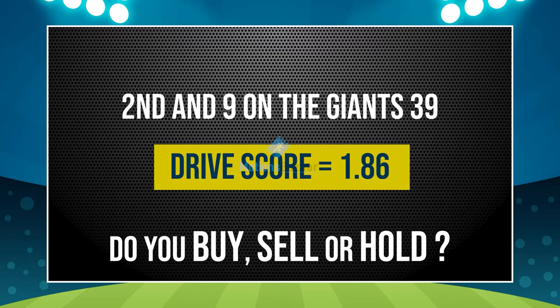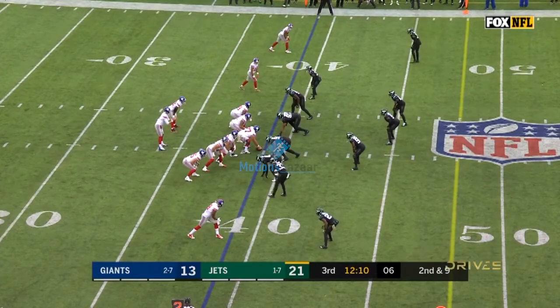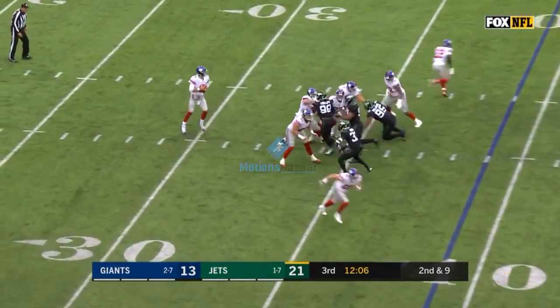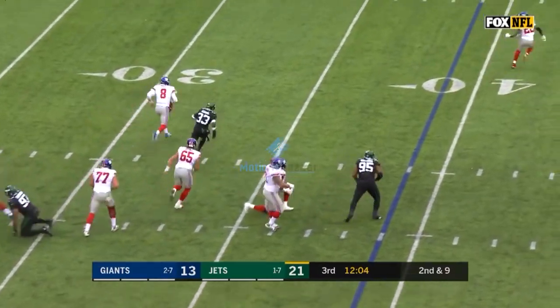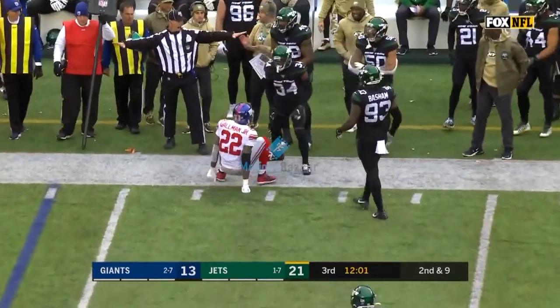The drive score is now 186. Do you buy, sell, or hold? At 39, Jones, Gallman to his left, takes the snap on 2nd and 9, looks down the field, flushed out of the pocket, rolling down to the far sideline, and it is incomplete, intended for Wayne Gallman.